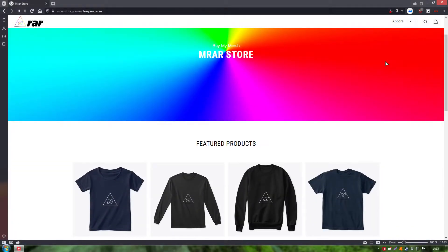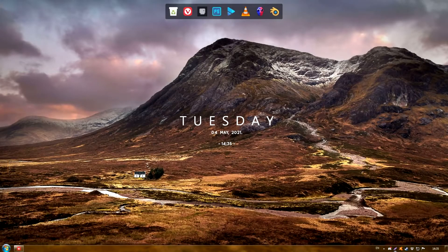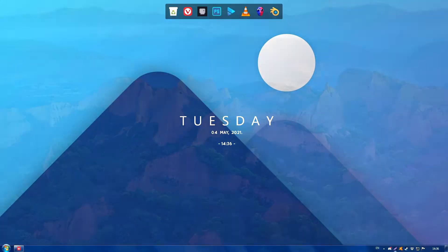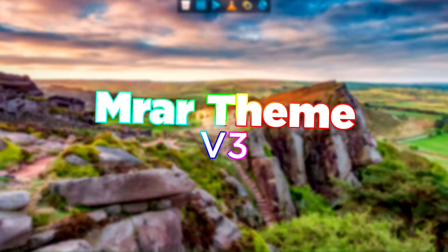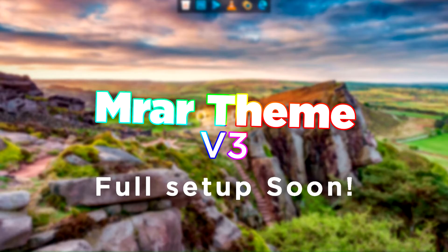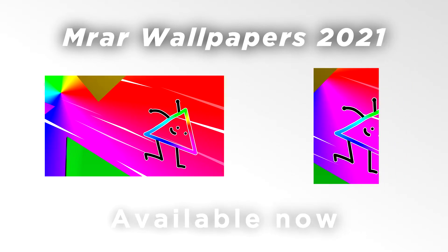We'll be sharing some new stuff in 2021, starting with new merch. With MRAR's new logo, the merch is available later this presentation. The MRAR Theme V3 will make your Windows better and will be available tomorrow, with full setup soon. The MRAR Wallpapers 2021 is here, with widescreen and portrait available now.